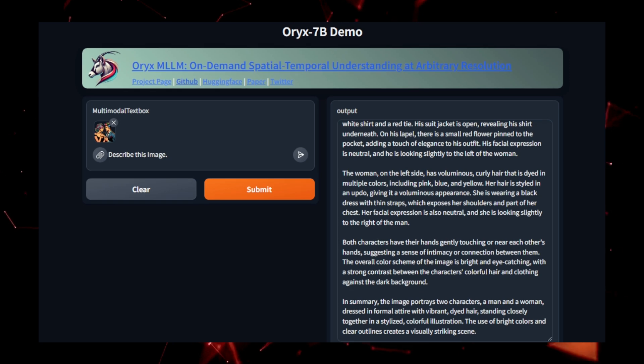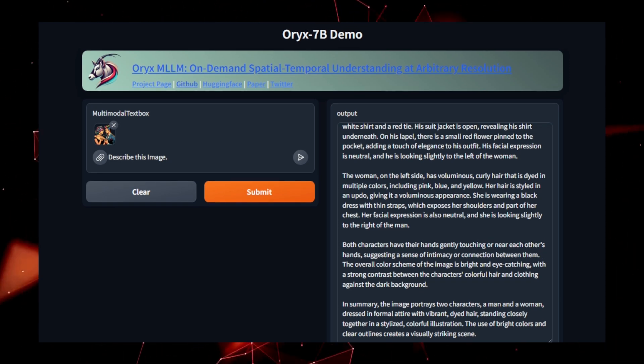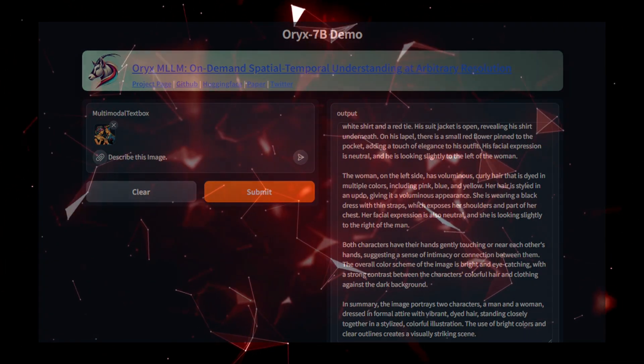For developers and researchers, Oryx-7b offers unprecedented opportunities to work with AI systems capable of spatial-temporal reasoning, enabling smarter, more context-aware applications. Whether it's for robotics, video analysis, or language-driven tasks, this model brings a new level of intelligence to AI systems.